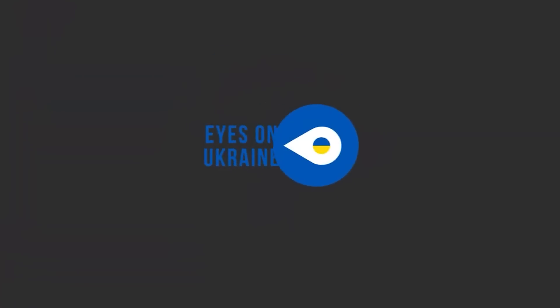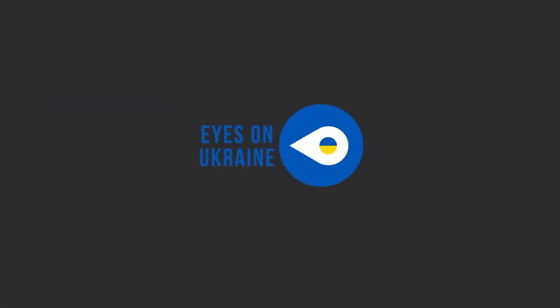Hello everyone. Before we start this video, I would like to draw your attention to Eyes on Ukraine. This organisation has already delivered 650 consumer drones to the armed forces of Ukraine and they're well worth supporting. Now, on to today's video.